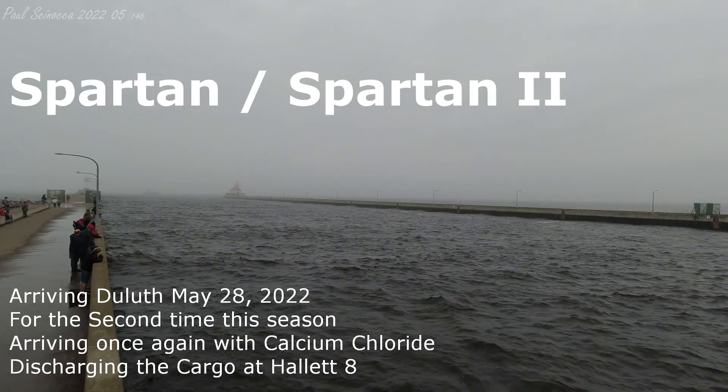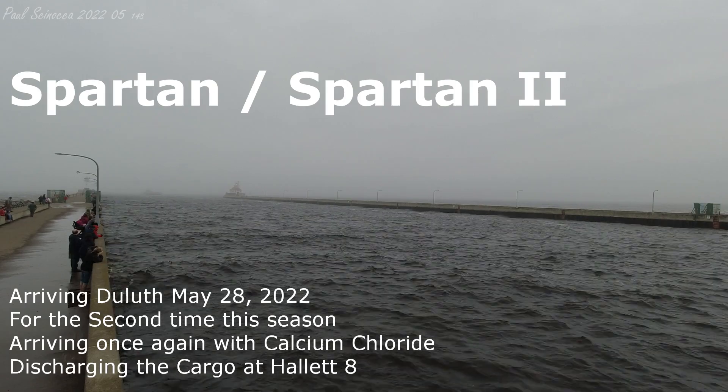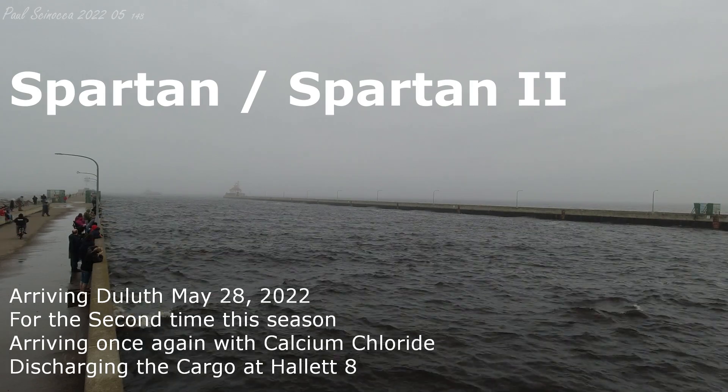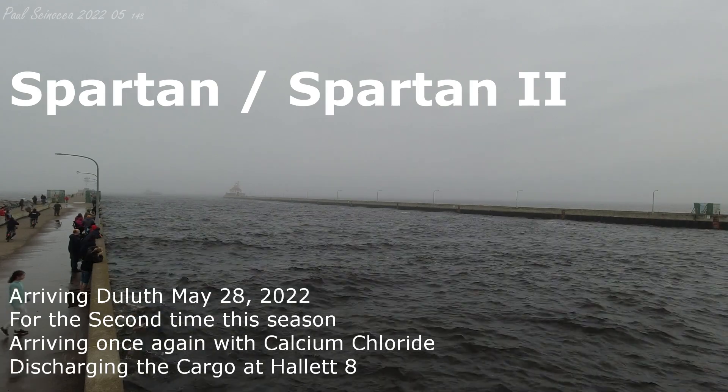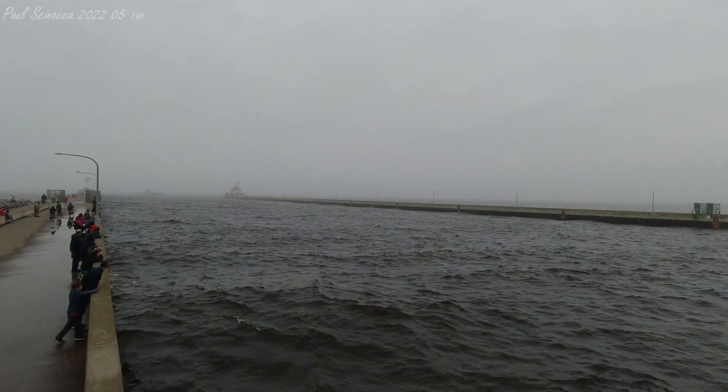Emerging from the fog is the Spartan and Spartan II. The liquid tank barge Spartan II was built as the Hanna in 1980 by the Bay Shipbuilding Company of Sturgeon Bay, Wisconsin.